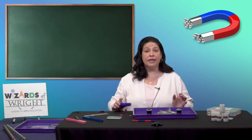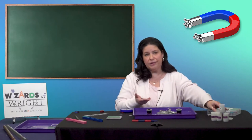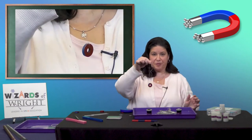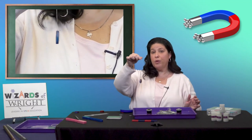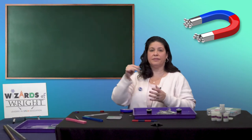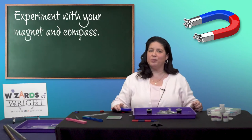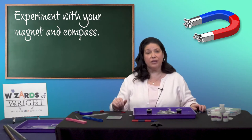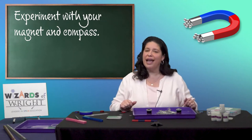Teachers, in a moment please give each student a film canister — in it is a donut magnet tied to a piece of dental floss. Each student will also need a compass. When you hold the string in the air, the magnet should turn to face the north. When you move, the magnet should adjust. Now experiment with the magnet and the compass and see what you can observe. Teachers, after the students try this and put the magnets back in the film canister, please collect them and the compasses, and I'll meet you back here for one last demonstration.